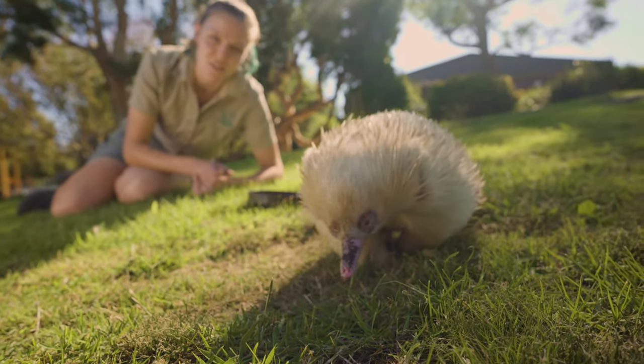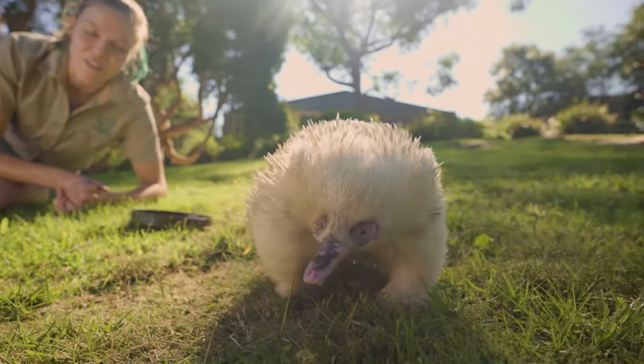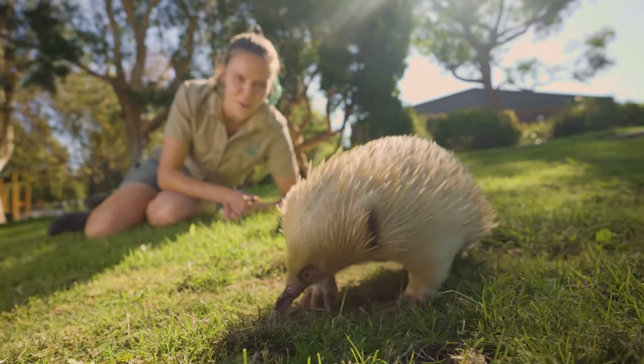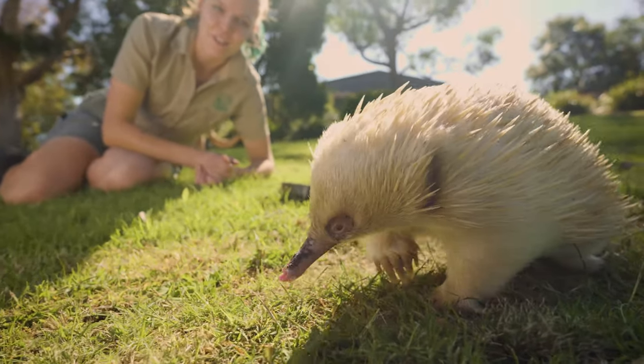They're not highly predated on out in the wild. The spines all over his body keep him very, very safe from anything trying to eat him. They might have a couple of goes at trying to eat them, but an echidna is not really an ideal meal, that's for sure.